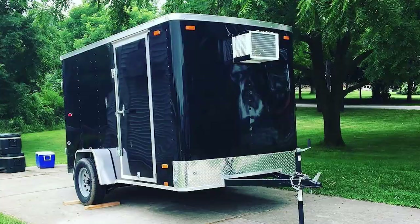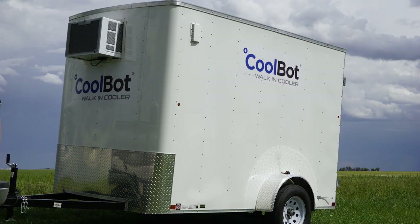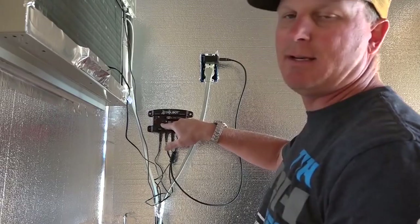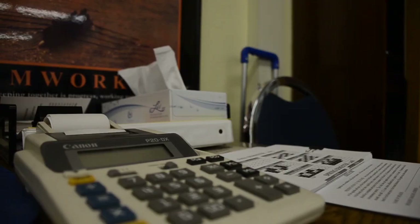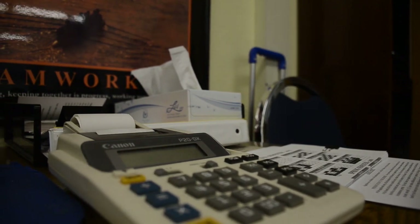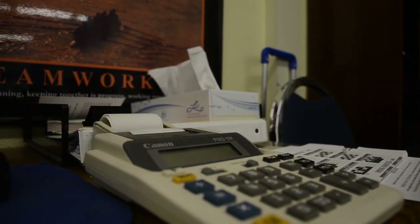Garages, sheds, mobile trailers, even spare bedrooms — the possibilities are endless. Your very own refrigeration system will help you and your business save upfront costs, monthly operating expenses, and expensive technician visits, all while enhancing the profits of your business.